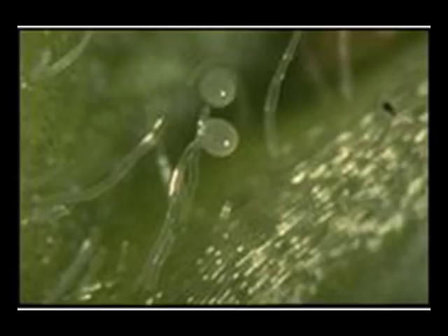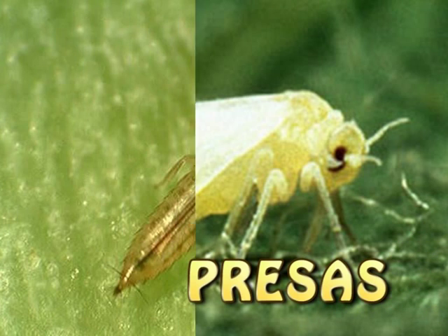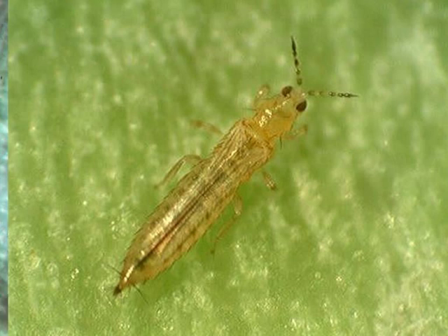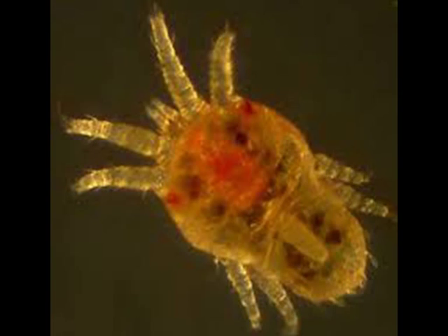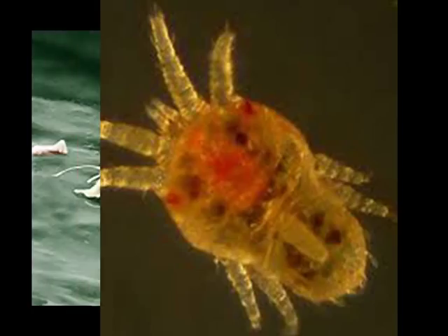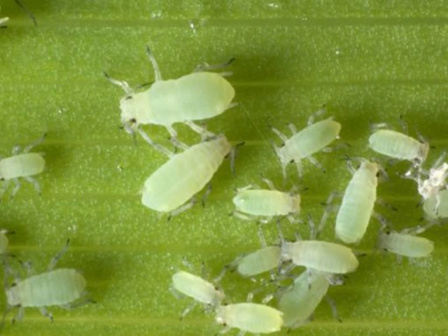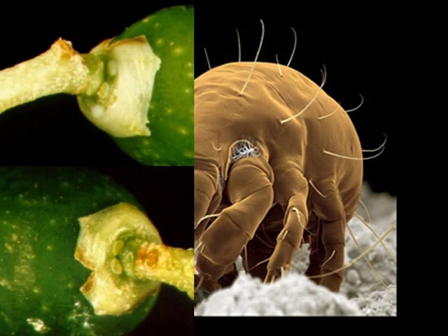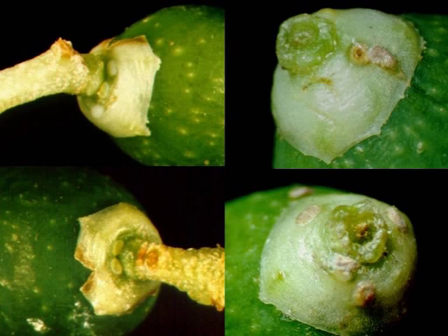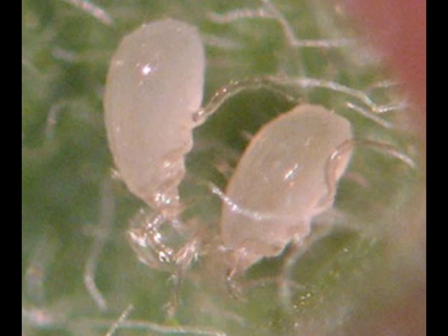Este ácaro tiene la peculiaridad de que es omnívoro, es decir, aunque parezca increíble, se puede alimentar de mosca blanca, trips, araña roja, tenuipálpidos, falsas arañas rojas, eriófidos, ácaros similares a Brevipalpus, araña blanca, acarídidos, ácaros del grano, huevos de algunos lepidópteros, Prays citri, cóccidos y pseudocóccidos, distintos tipos de cochinillas, y en algunos casos se vuelve caníbal.